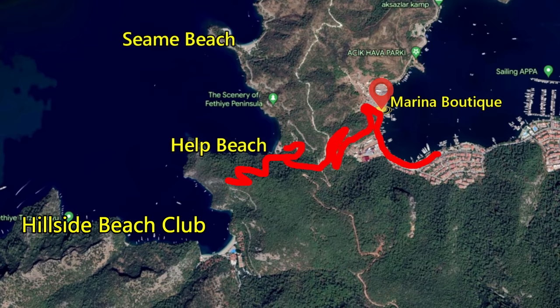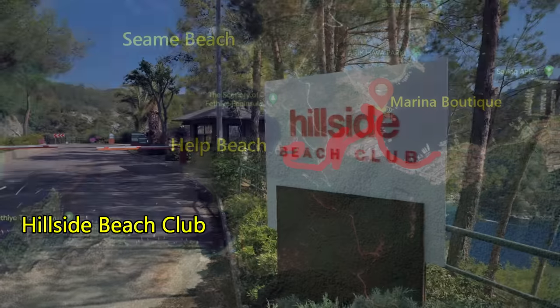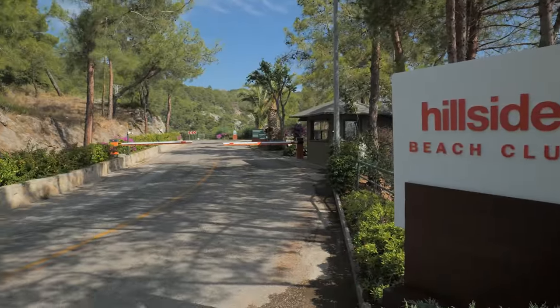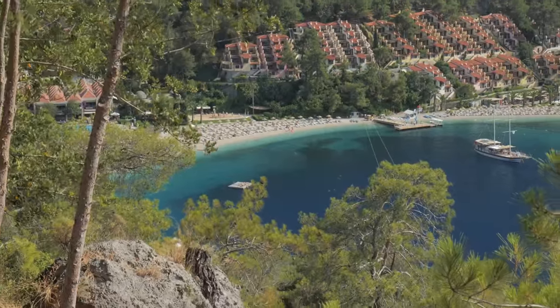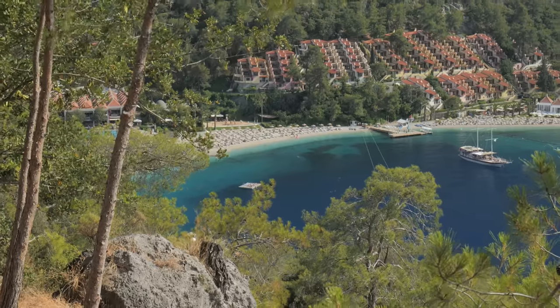The last beach accessible to the west of Fethiye is the private beach at the exclusive Hillside Beach Club. This is another Blue Flag beach, but unfortunately you can only access it if you're staying at the hotel.